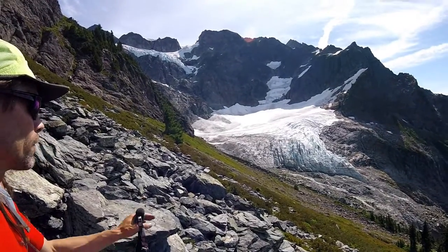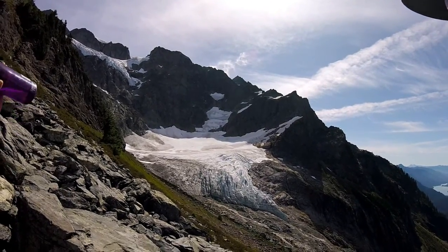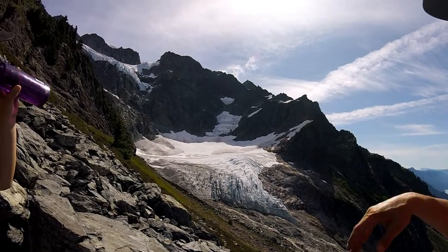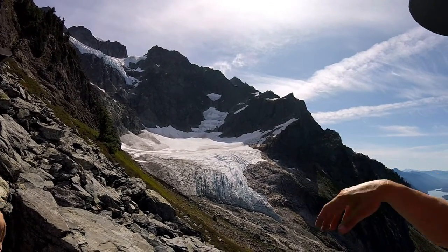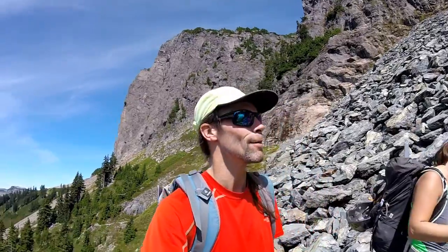This is actually something pretty interesting you can see from here — a pretty good vantage point. You can see the different layers. If you counted them out, you're counting about 50 of them. So this ice in this lower pocket glacier is only 50 years old.